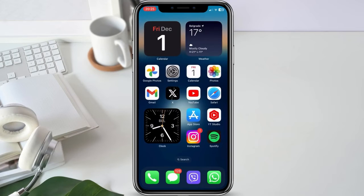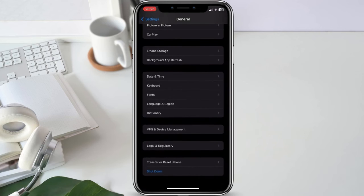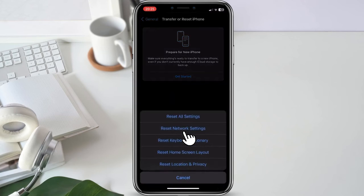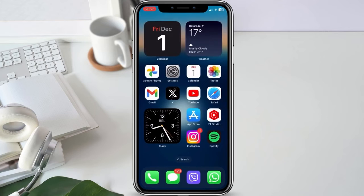If the problem lingers, our next step is to reset network settings. Keep in mind that this action will reset all network-related settings on your iPhone, including Wi-Fi passwords and VPN configurations. Go to Settings, then General, and scroll down to Reset. Tap on Reset Network Settings and confirm. Your iPhone will restart, and after powering back on, you'll need to re-enter Wi-Fi passwords and set up any custom network configurations. This step is a bit more drastic but can resolve persistent Wi-Fi issues.